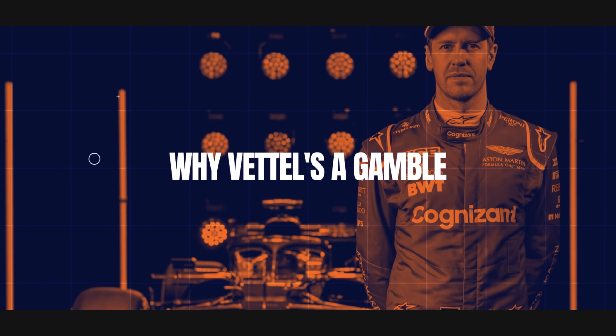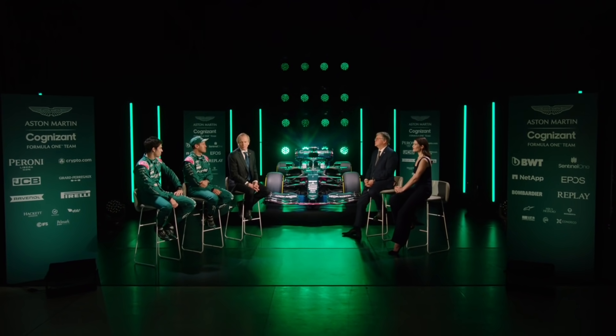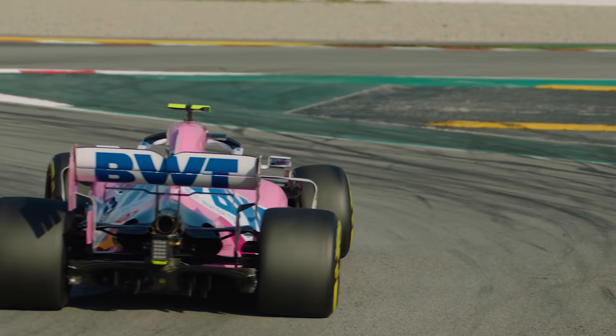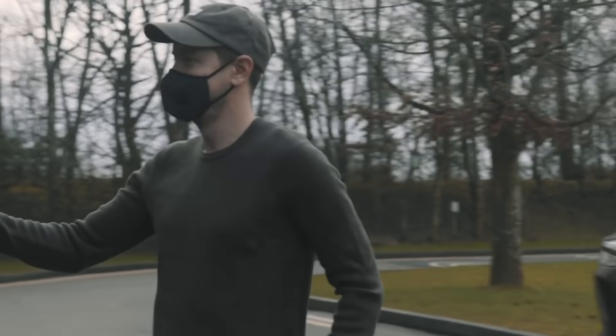When a driver with a CV like Sebastian Vettel's — four world championships and 53 victories — joins what is traditionally a midfield team, the question marks don't usually hang over the driver. But after a dismal end to his Ferrari career in 2020, there's no question that signing the 33-year-old is a gamble for Aston Martin. But it's a gamble that could, and should, pay off spectacularly. When things are right, Vettel is stunningly fast, and given last year's Racing Point had the kind of rear-end stability he craves — and that Ferrari lacked last year — the combination of machinery in a new team environment should revitalise him.